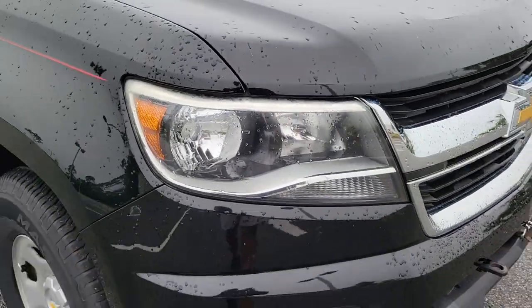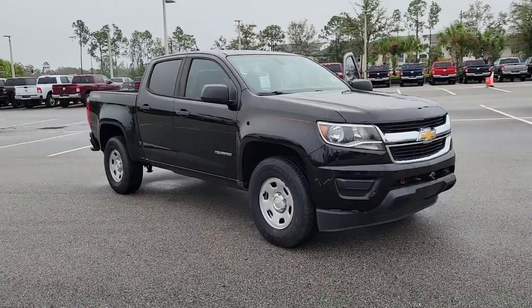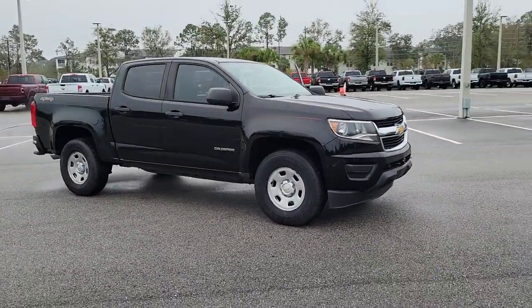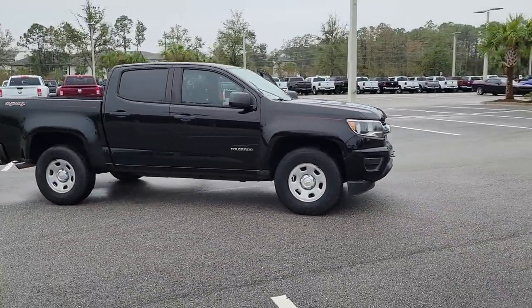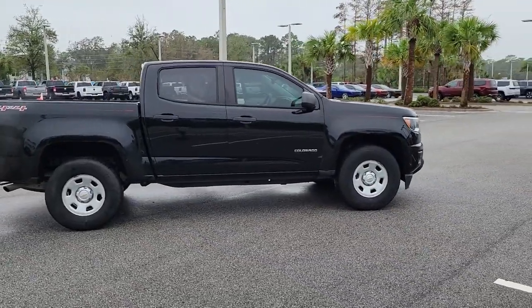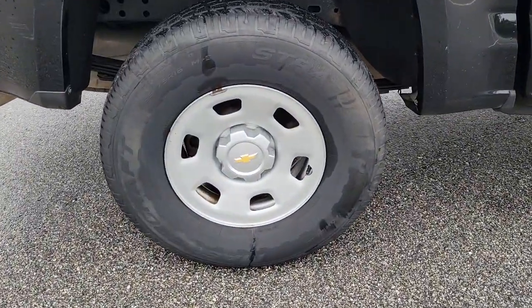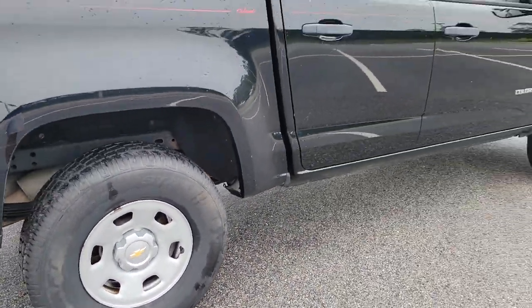Enjoy the view of this 2017 Chevrolet Colorado. With less than 70,000 miles on the odometer, this vehicle stands out from the rest. The Colorado delivers the power you need to get the job done, the comfort and amenities you want, and the fuel efficiency that just makes sense in today's world. These are just some of the great options this vehicle comes with.